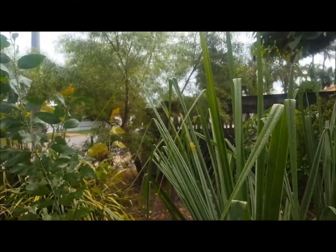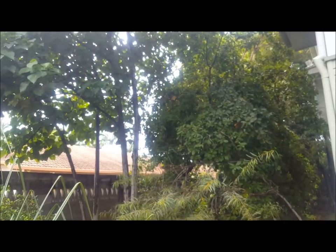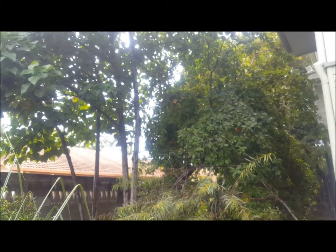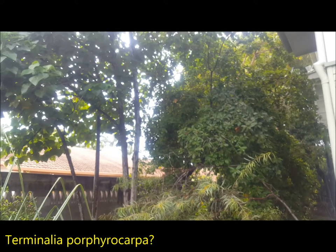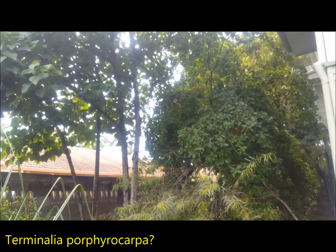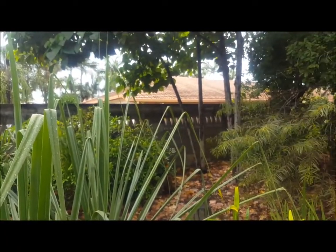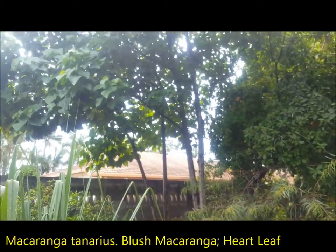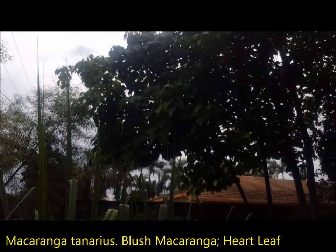The Terminalias behind them and on the front verge are from just local — I don't know what they are, I've tried to work them out a few times. Probably Terminalia porphyrocarpa. Things that have come up that I'm not fussed on and do get rid of all the time are the Macarangas. They just germinate everywhere — all the stumps you can see are Macaranga stumps.